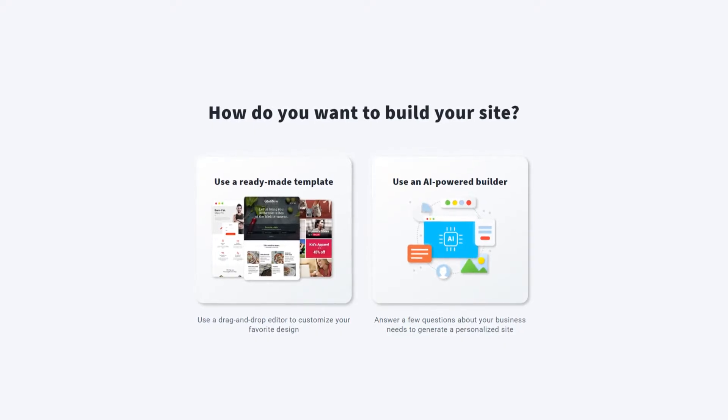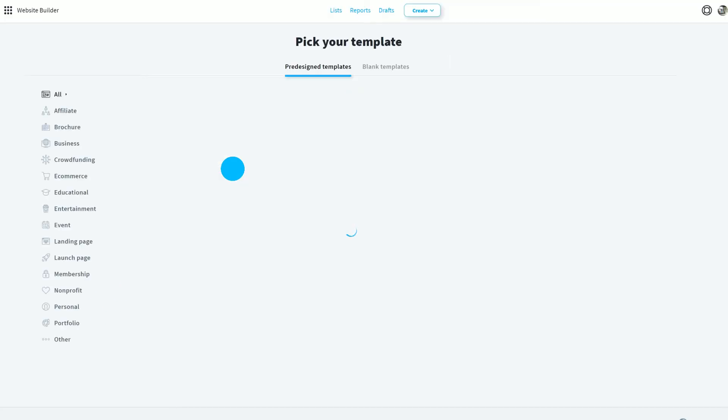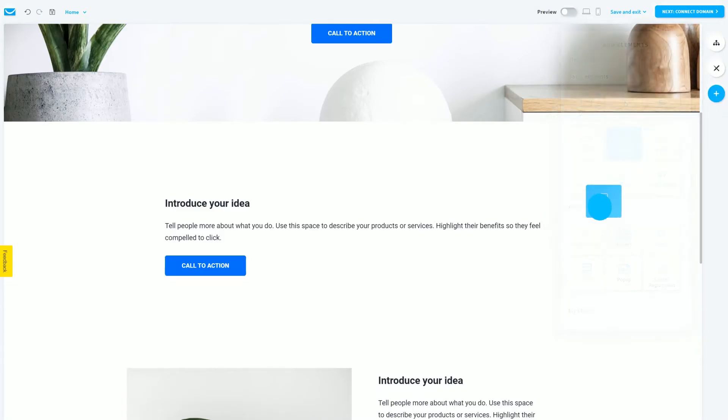It offers a variety of paths to build a completely customized website. People can choose from pre-designed templates with layouts, styles and fonts suited for specific categories and services, all customizable using the drag and drop editor.